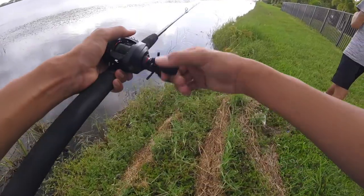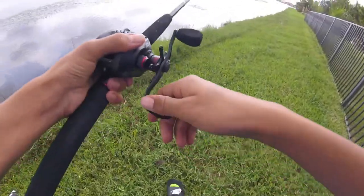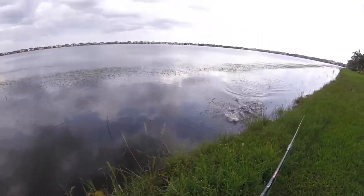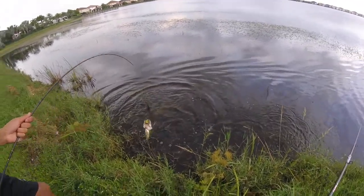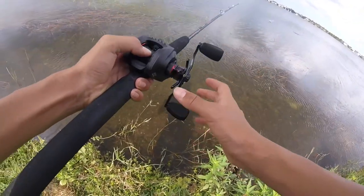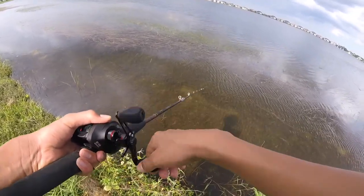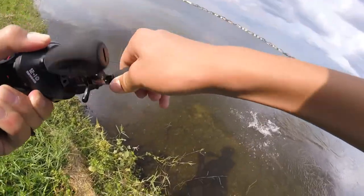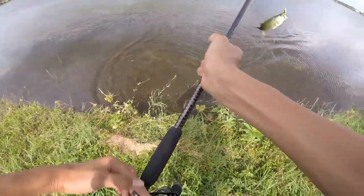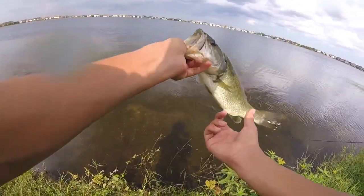He gave us a jump! Oh god, that's a good one — I thought it was way bigger. That was a nice blow-up. That's like a two-pounder, almost. Oh my god, that was so sick! Another nice fish on the frog — that blow-up was sick. He's kind of skinny actually.